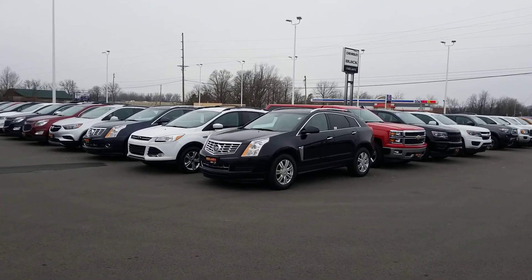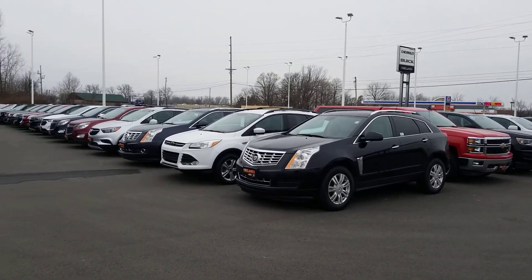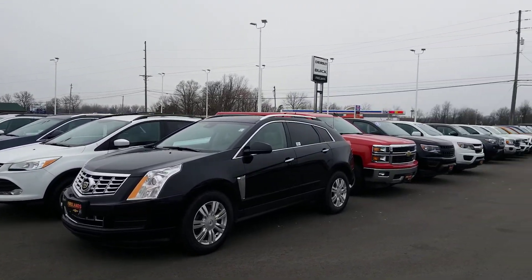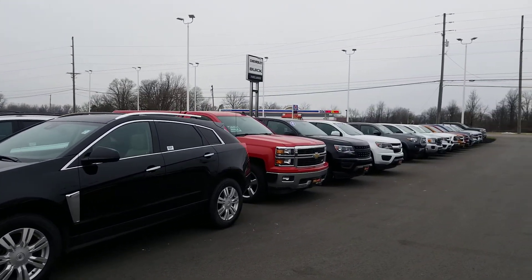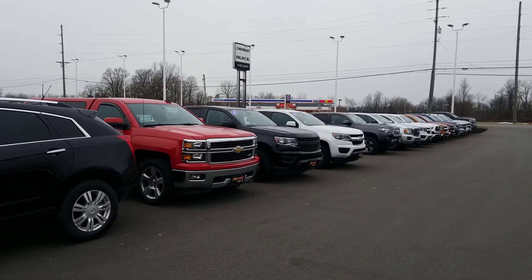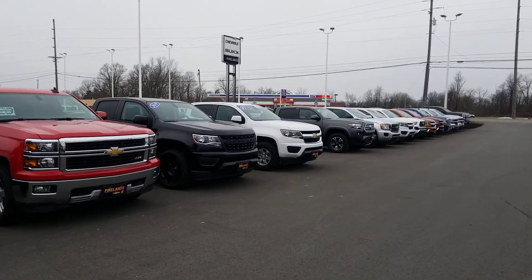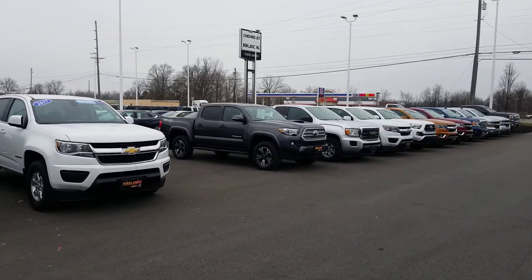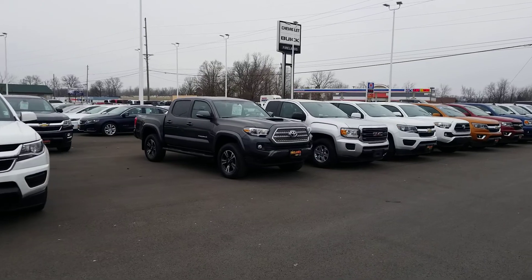Hey guys, good morning, good afternoon. I don't even know what time it is anymore because we have been so busy transporting over 200 used vehicles to Fireland Chevrolet. I'm going to go out on a limb and say we've got the biggest used vehicle inventory in the state right now with just about 300 in stock.